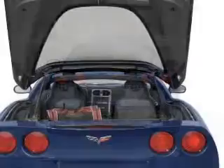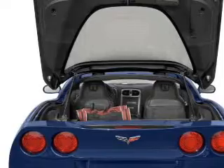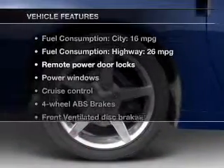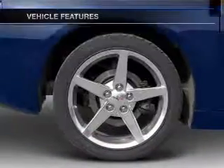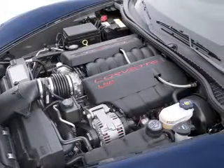Brake safely with the anti-lock braking system. There's nothing like a sunroof on a nice day. Notable features included in this vehicle: keyless entry, leather seats, power door locks, power windows, and cruise control.